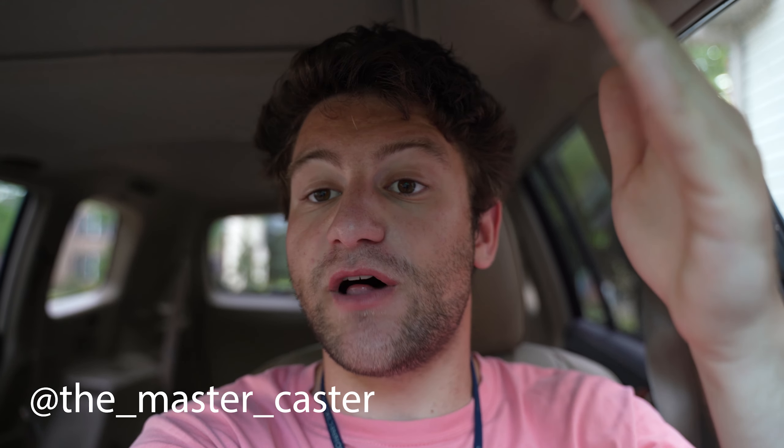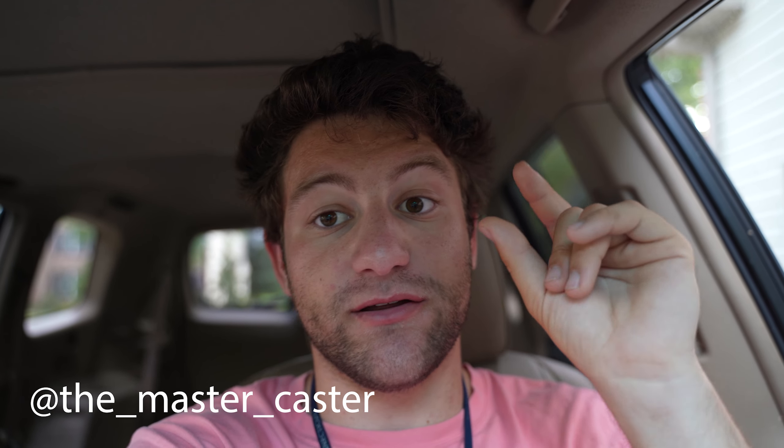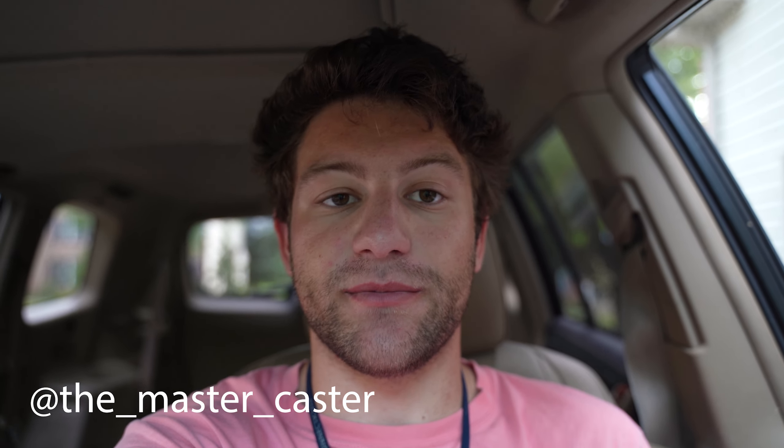Hey everyone, welcome back to our episode. This video is sponsored by Fishbrain, so if you haven't downloaded the app already, please go in the description of this video and click the link to download the app. It's very helpful in finding places to fish, as well as locating certain species in certain bodies of water. I've used it for years, so you can go and follow me at the Mastercaster on Fishbrain if you want. I'll also leave a link and a username on the screen for you to follow me there.